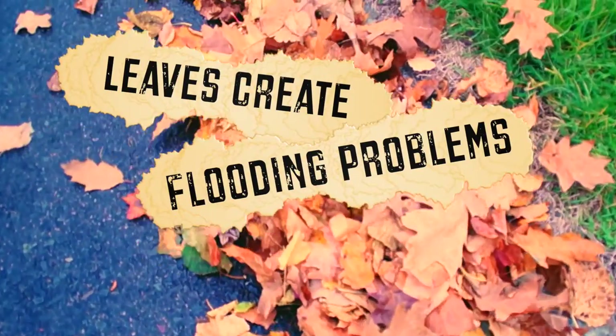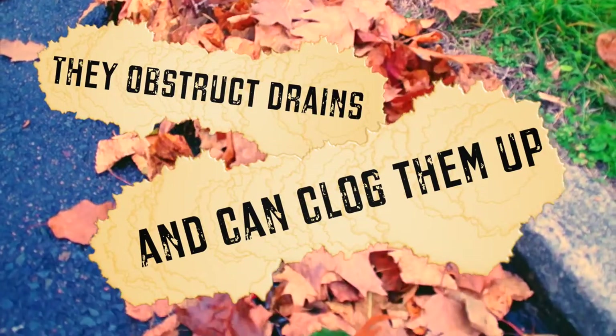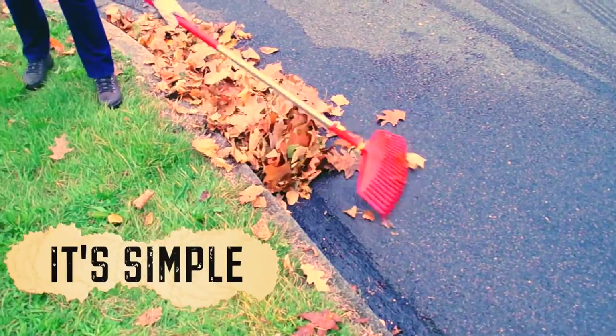Leaves create flooding problems in drains every autumn. Leaves obstruct the drain cover and smaller ones fall in and clog them up. You can make a huge difference by taking five minutes to rake them away. It is simple.